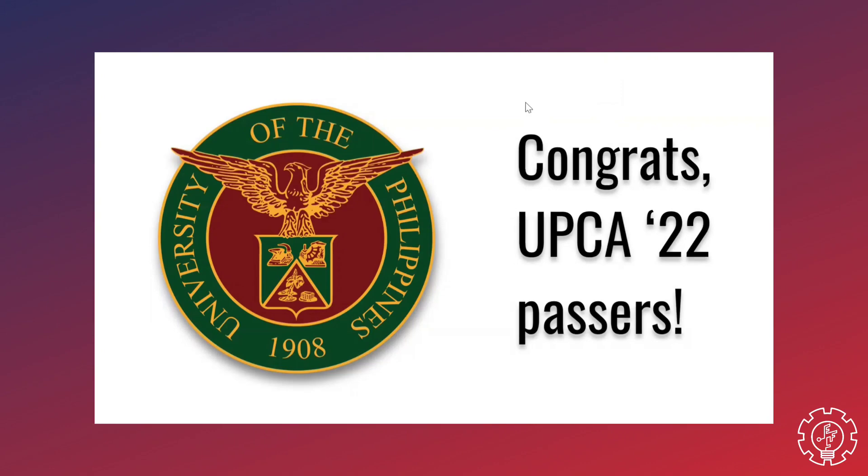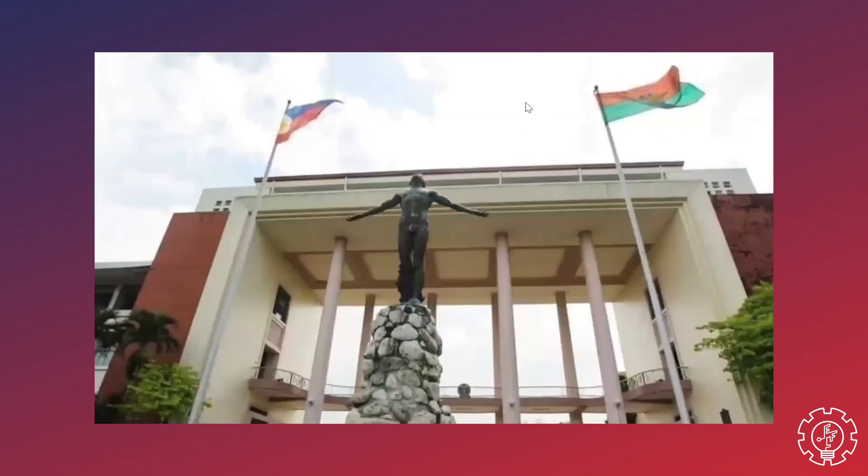Hi guys! First of all, congratulations on passing the UPCA and welcome to the University of the Philippines, Diliman. Despite the various challenges that you had faced, you managed to stand out among hundreds and thousands of applicants. So give yourselves a warm round of applause.